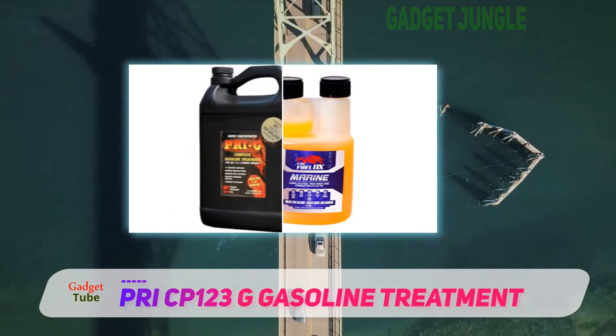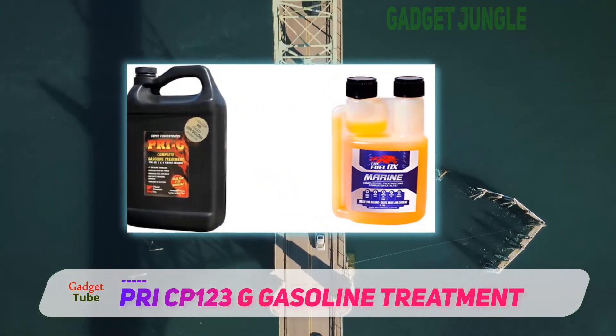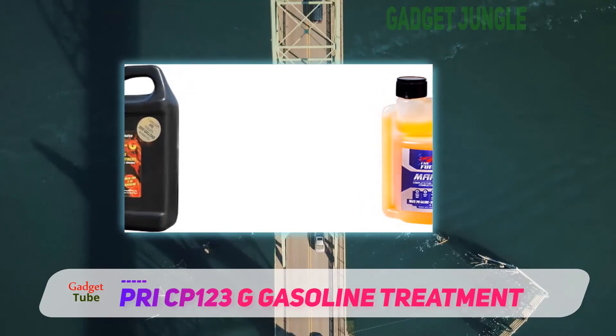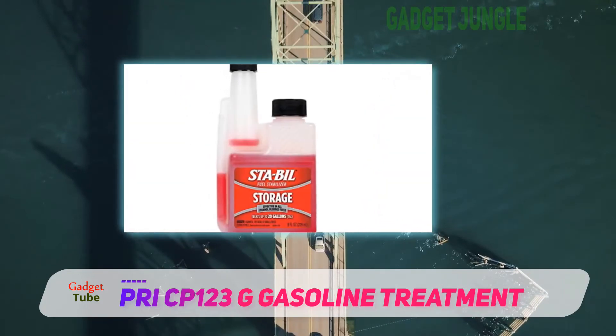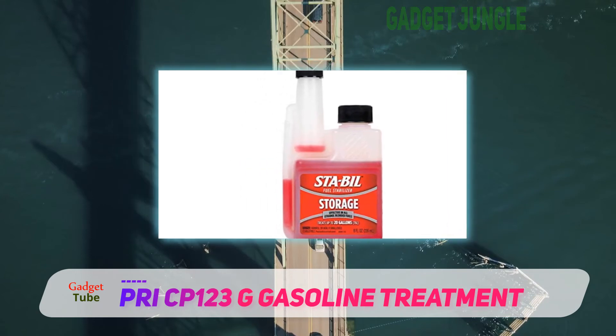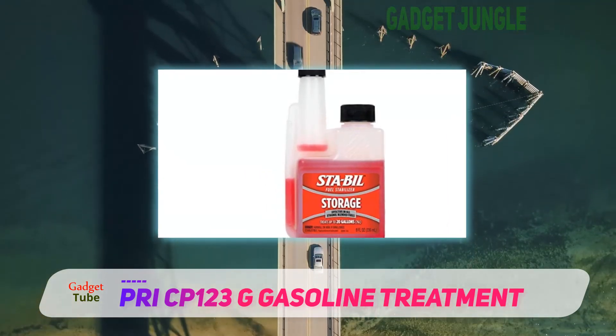PRI-G is also a great choice for those looking to get a bit more out of their hard-earned dollar. Boasting an ounce-to-gallon ratio similar to Startron, a 16-ounce bottle of PRI-G will treat 256 gallons of gasoline.